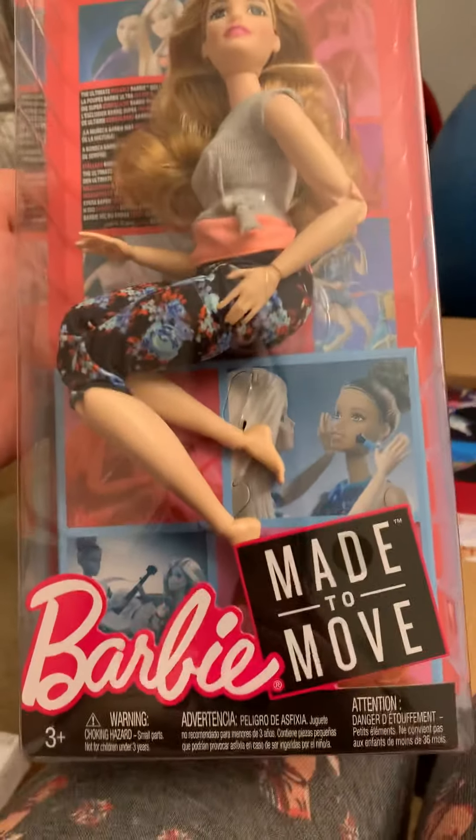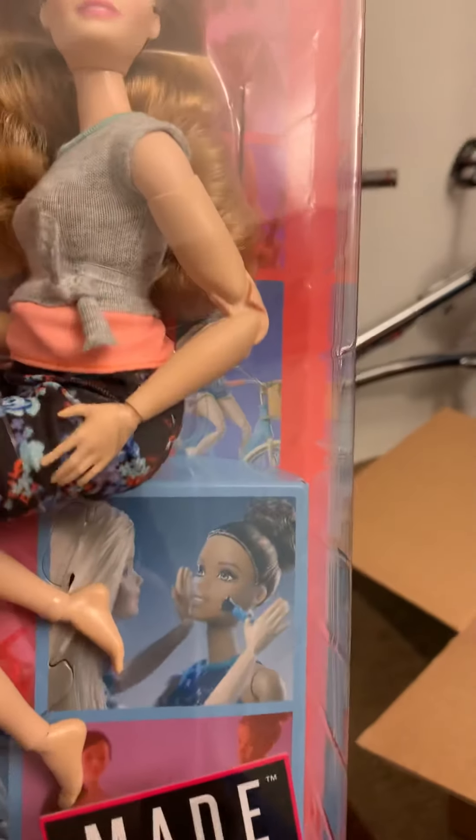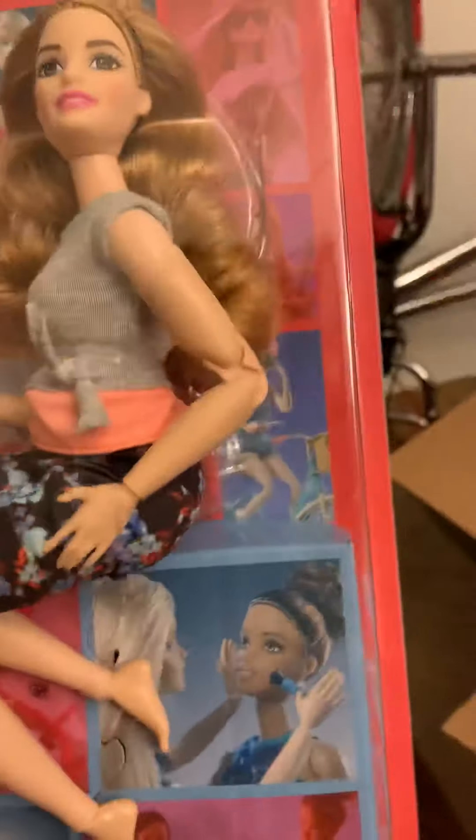Made to Move. She's called Floral, and she is wide-bodied — not to say the least. She is a big one. A big one.